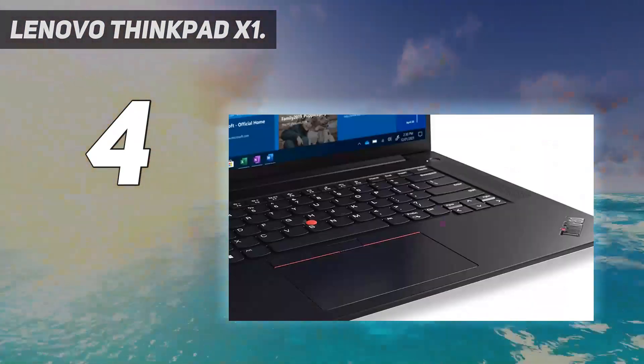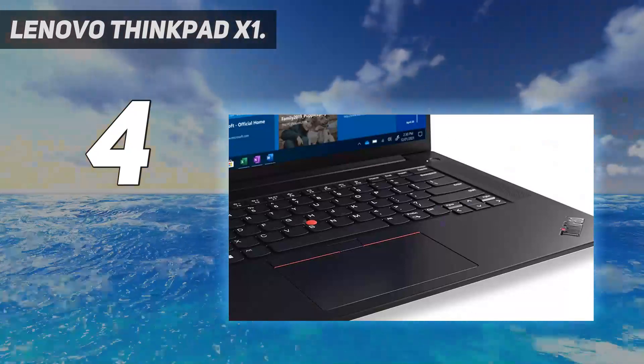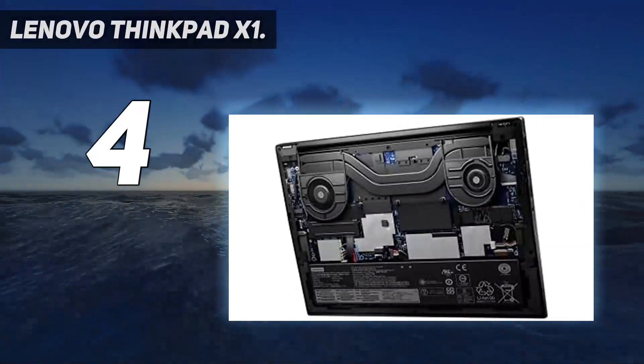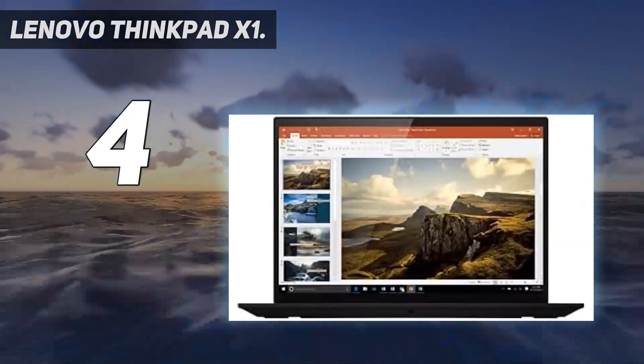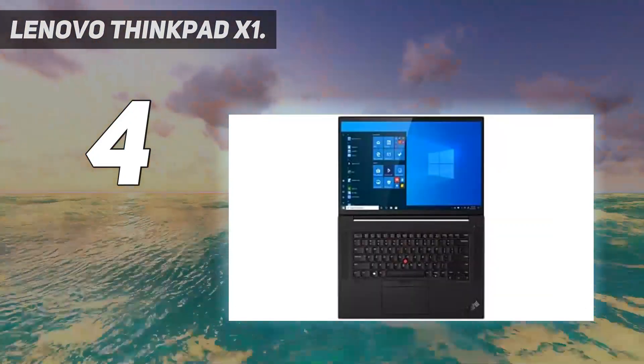The ThinkPad X1 Extreme Gen 4 is ideal for handling extreme workloads for professionals, whether you're a creator, architect, or engineer. As a cherry on top, they can relax and play their favorite graphics-intensive games after a long day of productivity.